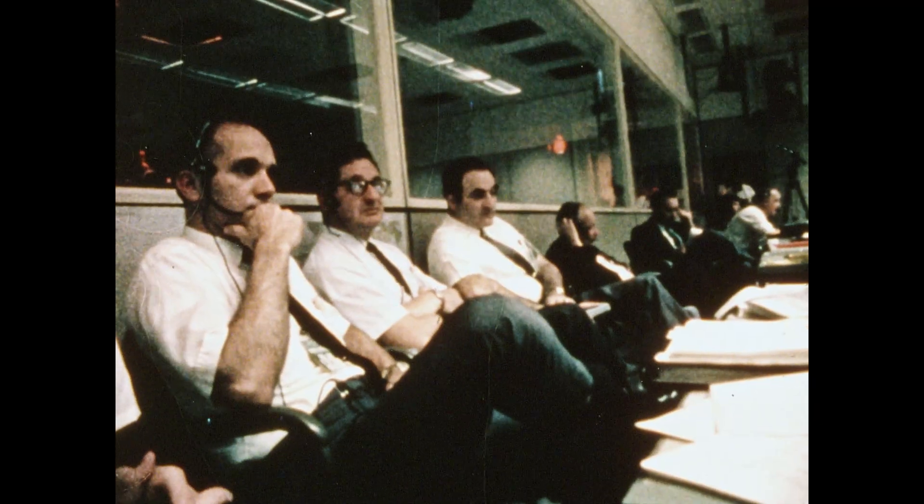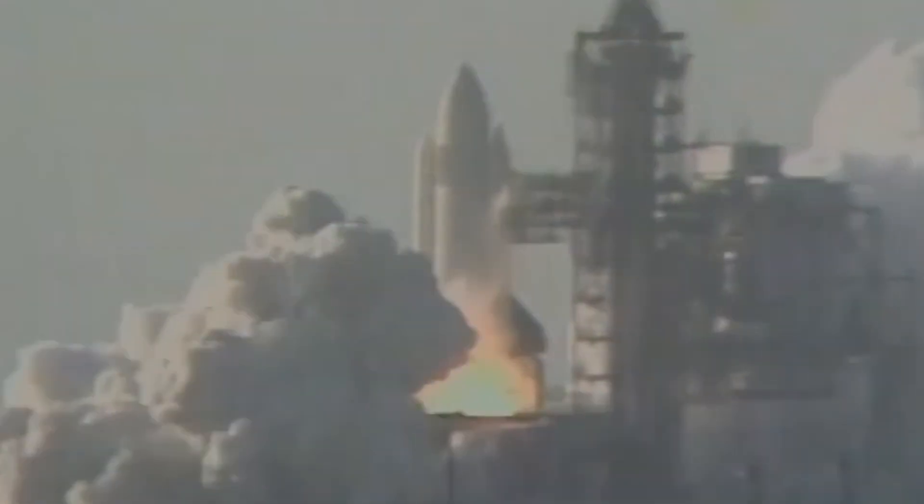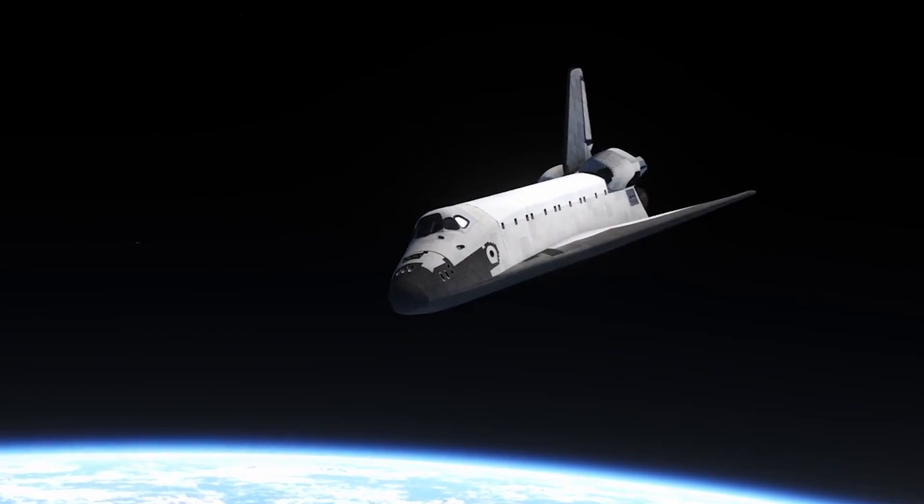In the control room, silence with a pulse. Light floods the pad. The ground trembles. The sky turns orange. Columbia lifts, slow, then sudden. The thunder arrives a heartbeat late. Eight minutes later, she's in orbit.